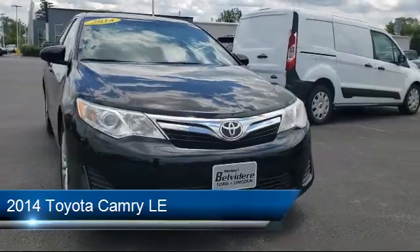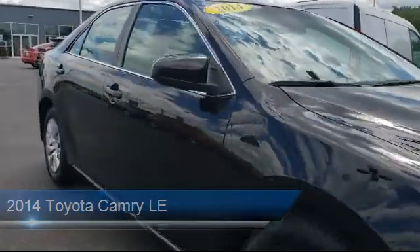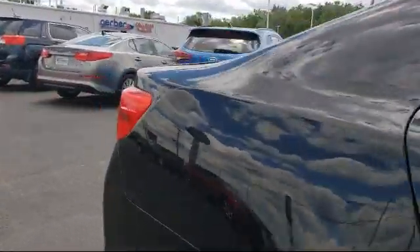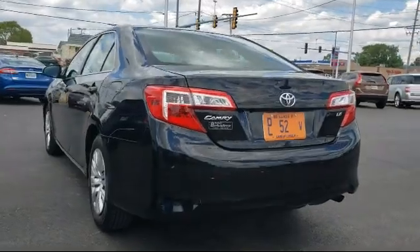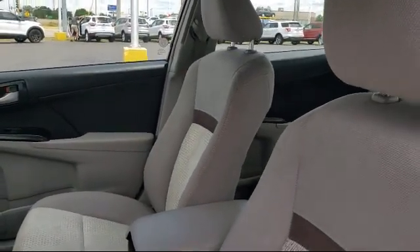It comes equipped with fully automatic headlights, steering wheel controls, tire pressure monitoring system, split fold-down rear seat, keyless entry, dual front side impact airbags, air conditioning, traction control, CD player, power windows, and has less than 55,000 miles on the odometer.